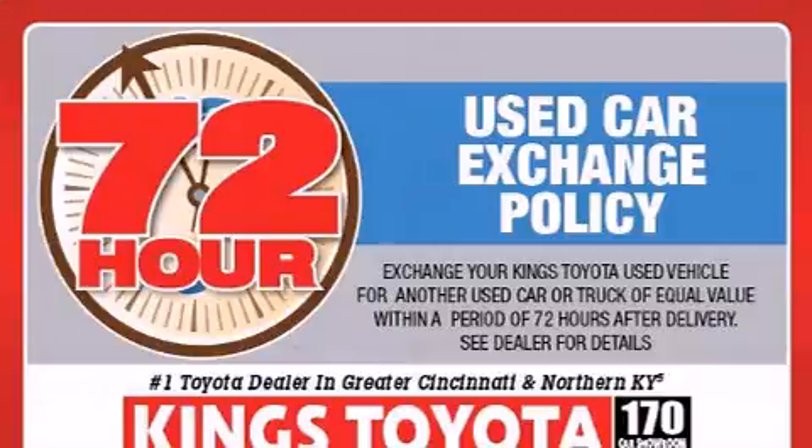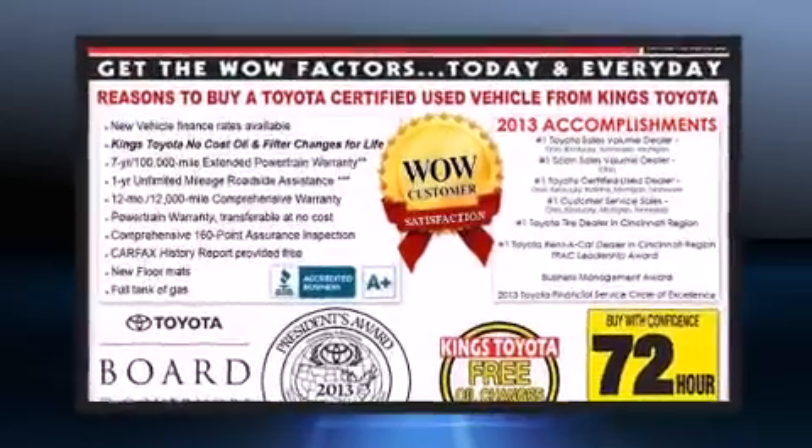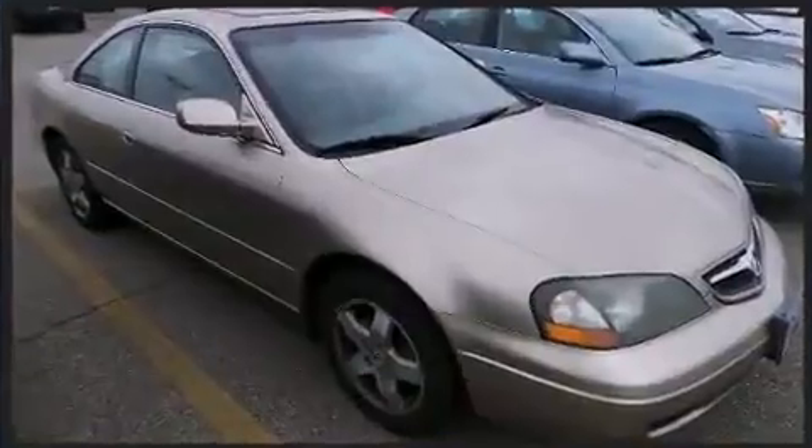Acura prioritized practicality, efficiency, and style by including leather upholstery, a tachometer, a built-in garage door transmitter, heated seats, and power front seats.